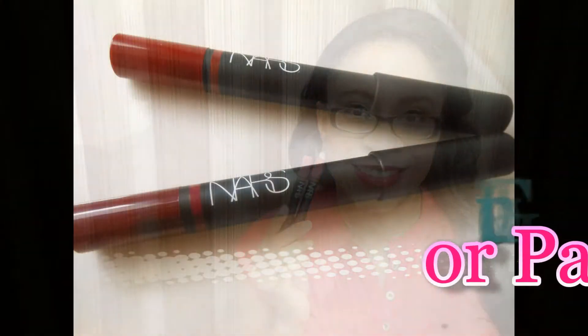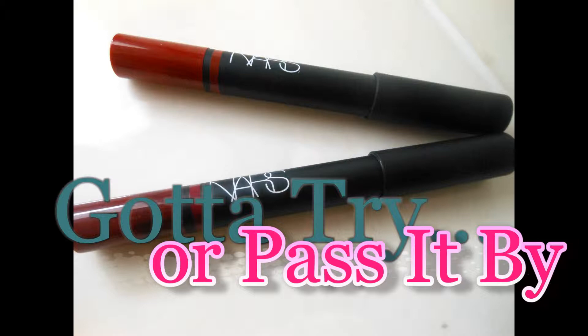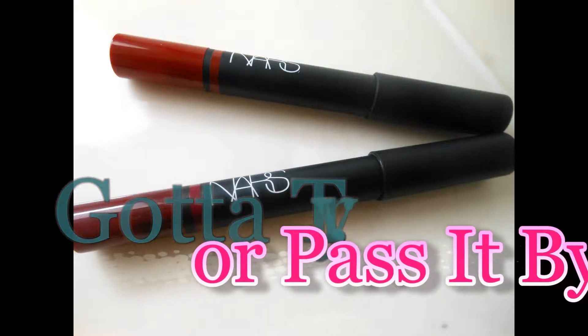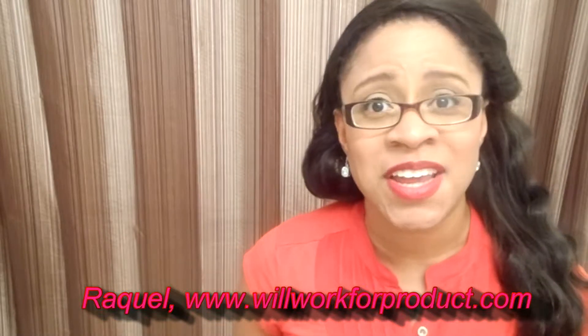Hey everybody, Raquel here back with another video. I hope you are doing well and having a great day, and hopefully you're staying cool. In my area we've gotten some rain, thank God, because it was getting hot out there — just absolutely miserable. Having the rain has definitely been amazing and making it a lot cooler, because I don't do heat.